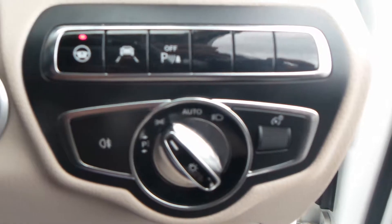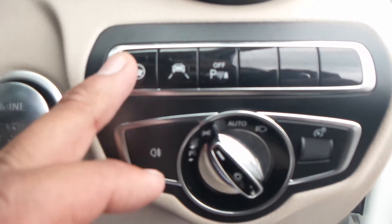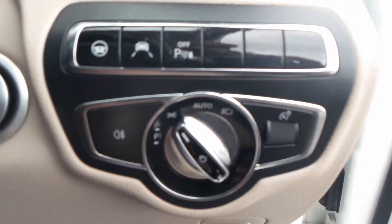In this car you have automatic lights. You've also got a button for your DTR plus steering assist, you've got your lane departure, and your parking assistance can be turned off if you don't feel comfortable with it.